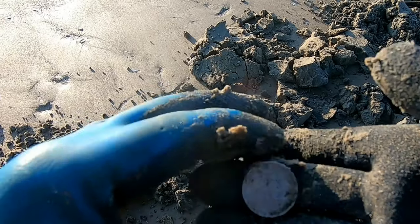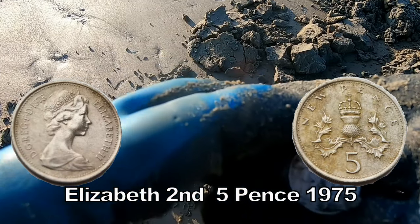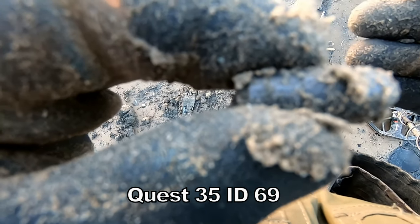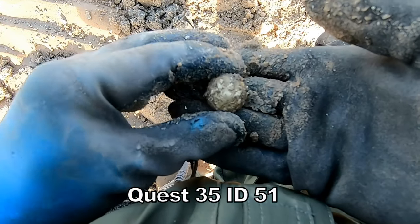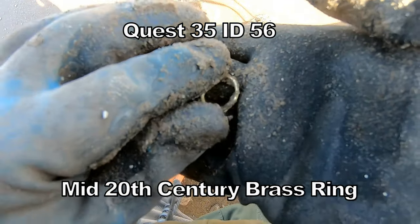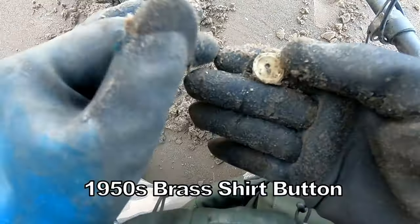We've got an old five pence. That's what we've got there — big calibre bullet, Second World War. Military button there, Second World War. Military button, Second World War. Fifty-one there. Looks like an old button.